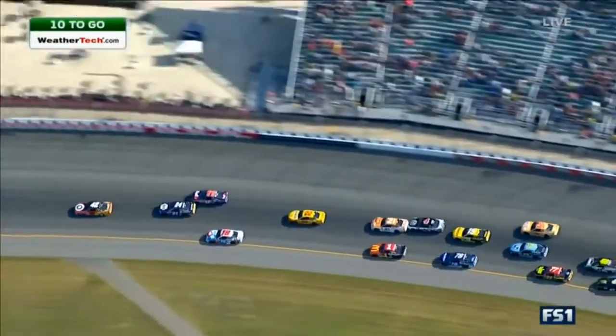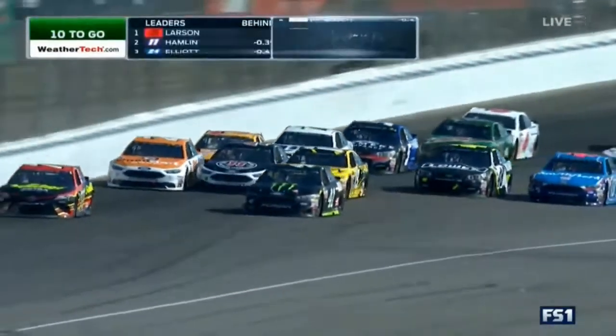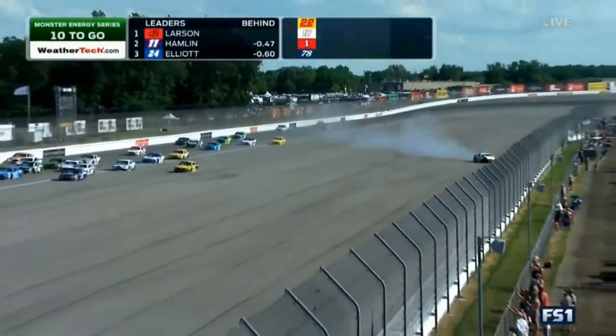We got loose. Something's wrong with Blaney — he's not going anywhere, backing up the whole field. And got a bump there from Harvick. They got a wreck, big wreck behind you.